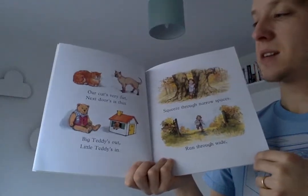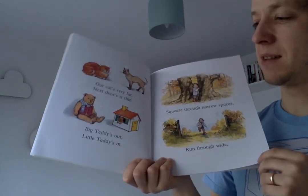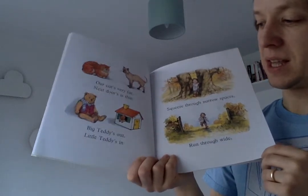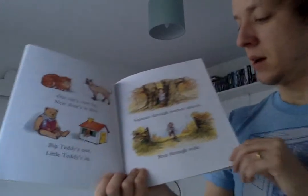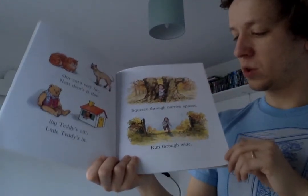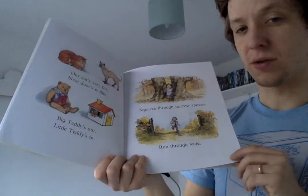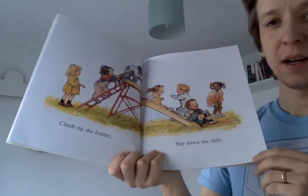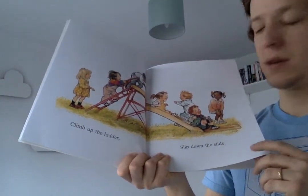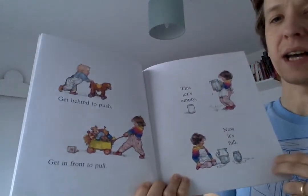Our cat is very fat. Next door is thin. Big teddy's out. Little teddy's in. Squeeze through narrow spaces. Run through wide. Climb up the ladder. Slide down the slide.